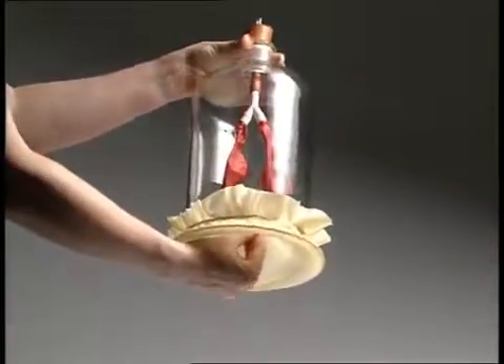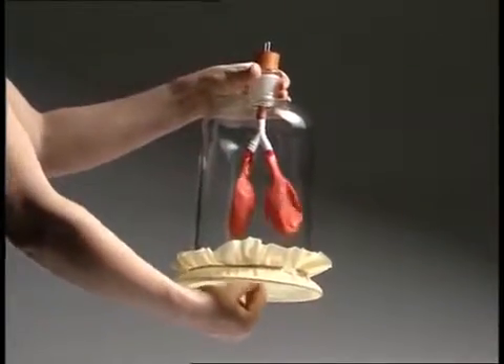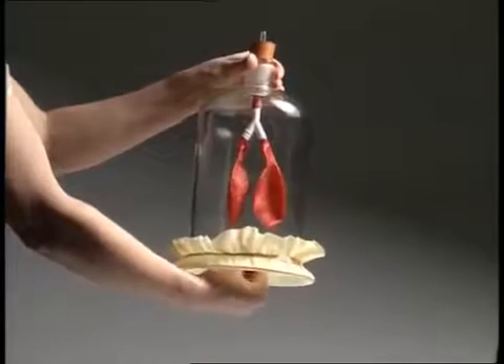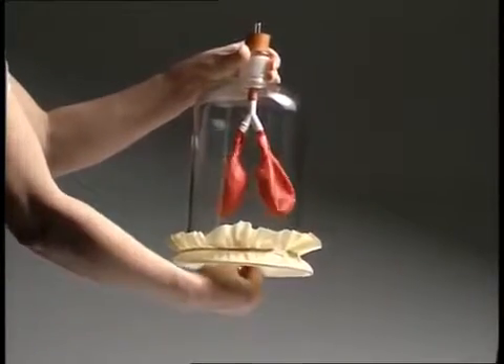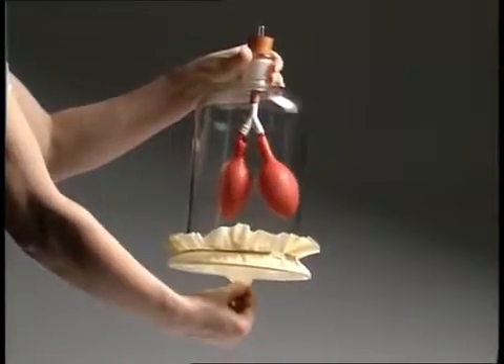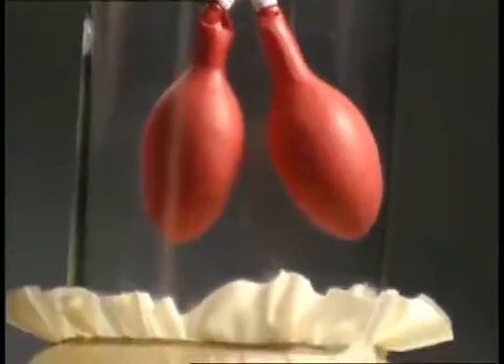As the diaphragm moves down, the chest volume increases, its pressure decreases and air is drawn into the lungs. As the diaphragm moves up, pressure increases and air is forced out of the lungs.